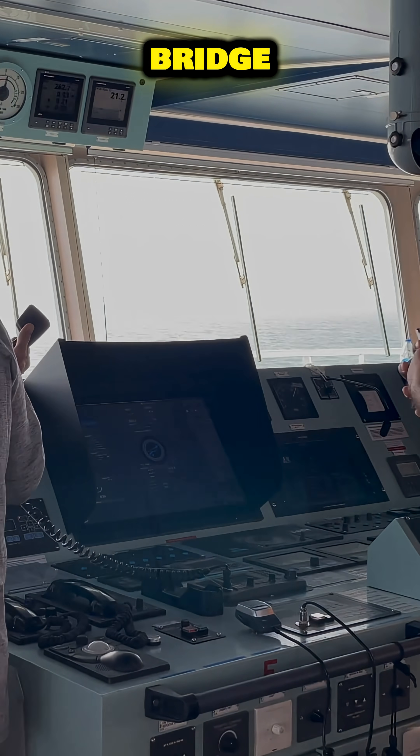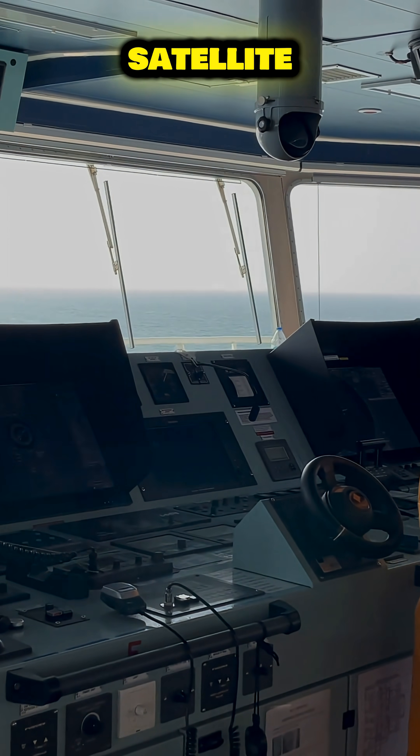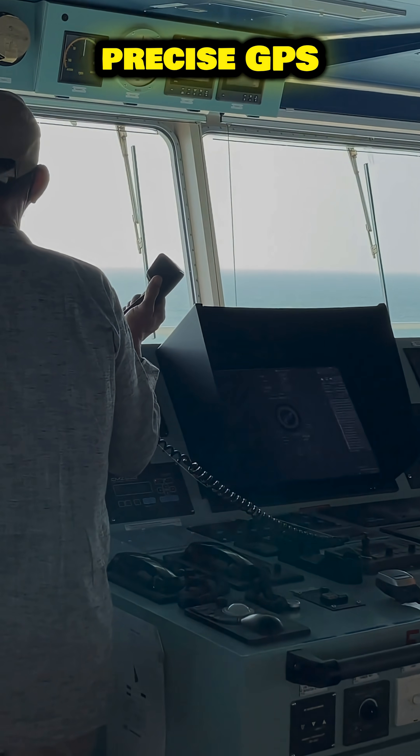On the bridge, crews navigate storms using radar, satellite feeds, and laser-precise GPS.